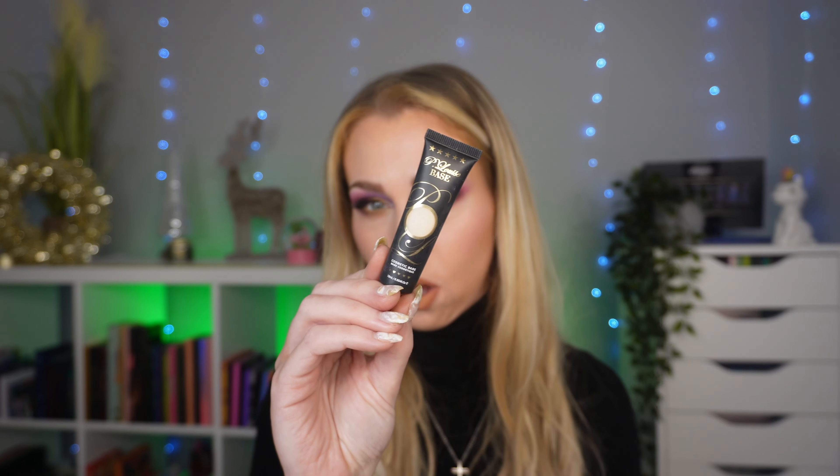The other one I really enjoy is the P. Louise Base in Ruma 01. This is a little bit more drying, but it's not too drying on my lids — not like the MAC Paint Pot. I love using this for a cut crease. This is super good and I'm surprised there's still some left in this tube. I would definitely repurchase.